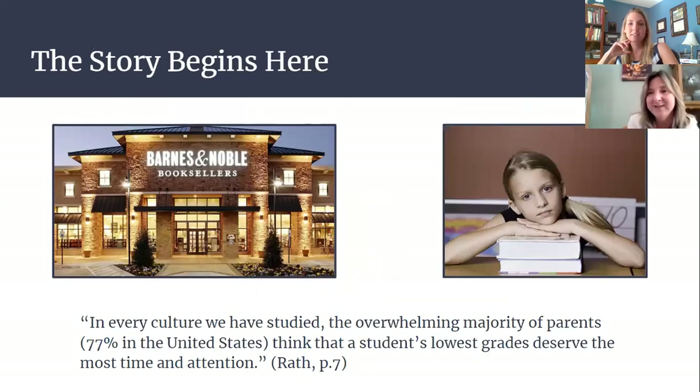How did this start? It started for me at Barnes and Noble. I wasn't sure what I was looking for, and as I was browsing I came upon StrengthsFinder and started skimming the first few pages. I was a Title I coordinator at the time, and a quote really struck me: 'In every culture we have studied, the overwhelming majority of parents — 77% in the United States — think that a student's lowest grades deserve the most time and attention.' The work I was doing in Title I was looking at assessments and data for students, targeting their areas of weakness to increase foundational skills.